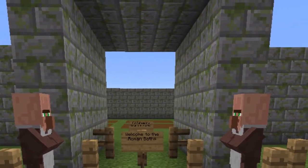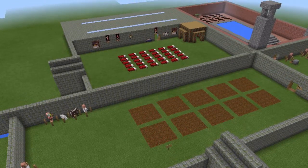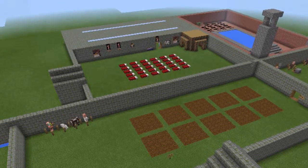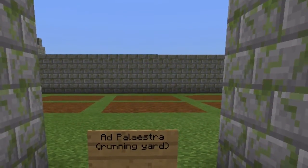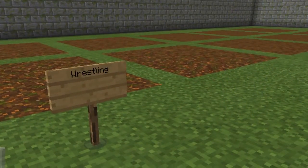Hello everybody and welcome to the Roman Baths. I'm going to be giving you a brief tour of this new and improved bath created with the Hypocaust system. We're going to be starting at the palestra, where you can come and build up a sweat by wrestling and doing archery.